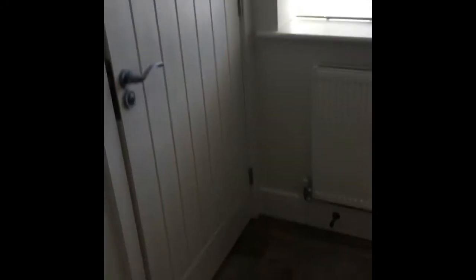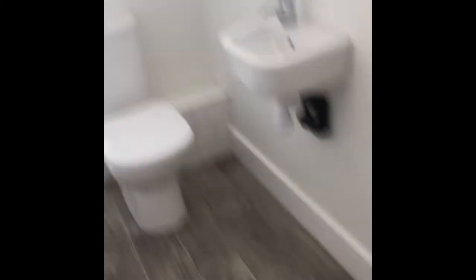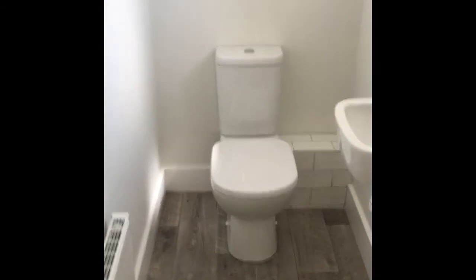Just off this area is the main bathroom, and you've got a separate toilet because this is a three bedroom flat. So you have a separate toilet here, and you have your spotlights again in here.